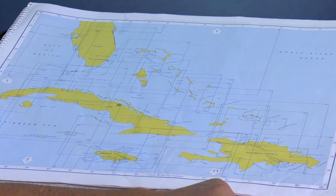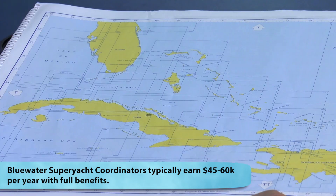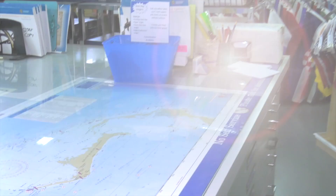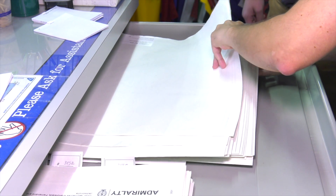We're with Eric Speyer, a super yacht coordinator for Blue Water Books and Charts. Eric, how do we get started? We asked the big question — where are we going? How do we figure that out? Generally, the captain or crew tells us. In this case, we know that we're going to get chart coverage for the entire Bahamas, specifically the northern Bahamas. I think we should probably go look at pulling chart 398 and 3910. With so many charts to choose from, it's important to know exactly what you're looking for before getting started.